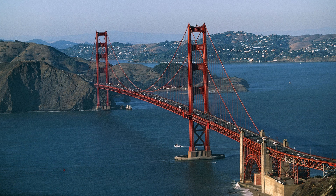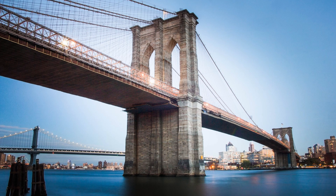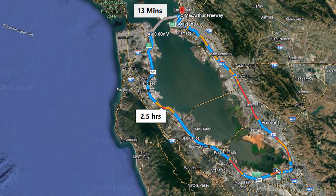Bridges are incredibly important to travel in the US, connecting areas that would otherwise be separated from each other. This greatly reduces travel time between locations, in turn boosting the areas economically. In places like the Bay Area, a simple bridge between San Francisco and Oakland can take an hour and a half off travel time and connect two important cities.